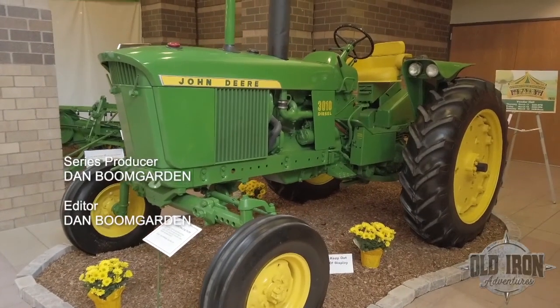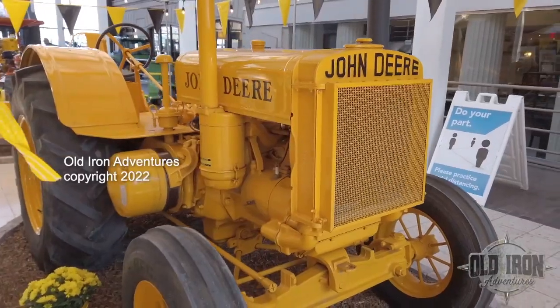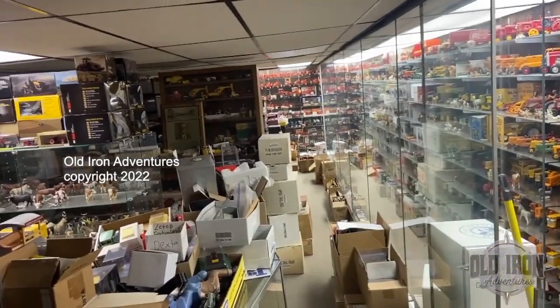On the next Old Iron Adventures, we travel to the 2022 Gathering of the Green in Davenport, Iowa, and take you on the farm toy adventure of a lifetime. We'll see you next time.